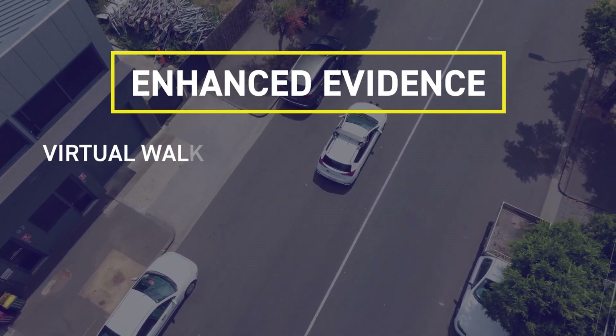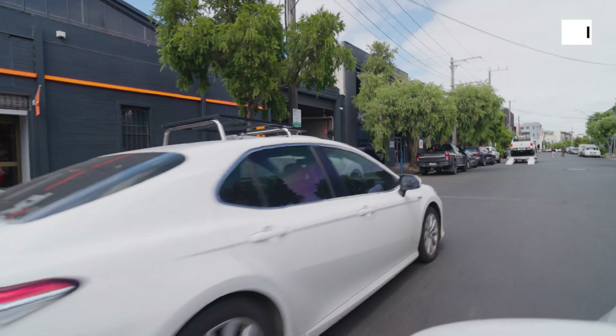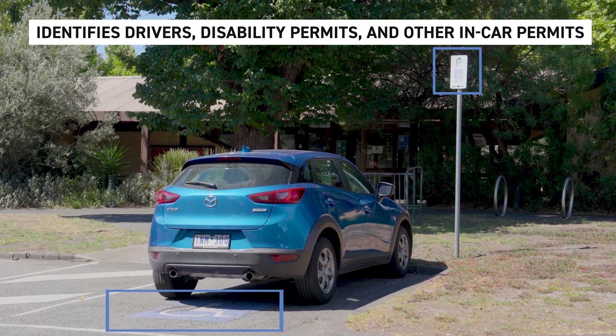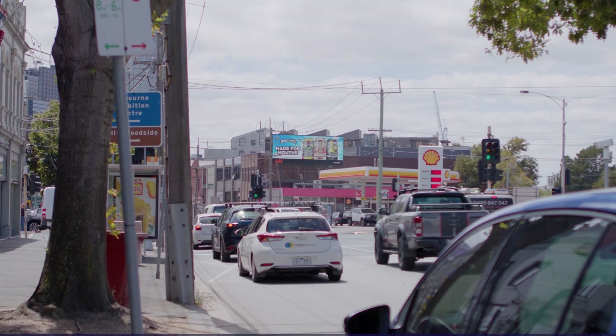SenForce backs every enforcement action with prosecutable evidence, reducing disputes and discouraging non-compliance driving behavior. High-resolution windscreen shots verify availability of driver and disability permits, while context-aware imaging captures clear number plates and surroundings, even in poor lighting conditions.